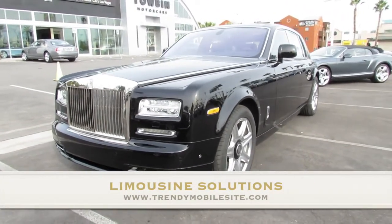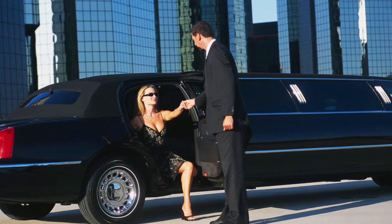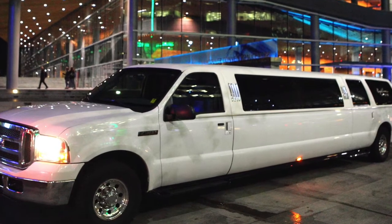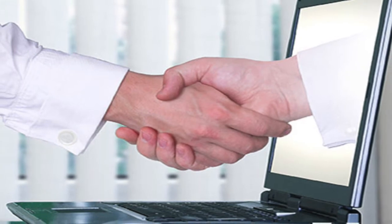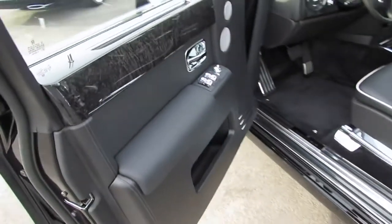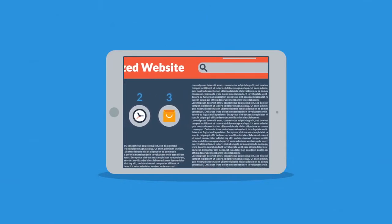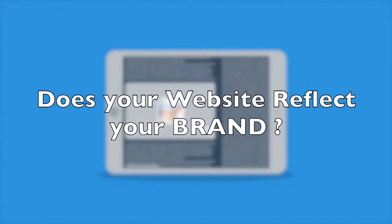Limousine rental business is perhaps the most glamorous and classy business of all. People who prefer to book limousines are definitely looking for some luxury and class. But when it comes to booking the cars, do they get the same classy and luxurious experience on your websites? Your website is just like your virtual office. Your clients might not visit your lavish office space or physically see your glamorous limousines before booking, but they certainly visit your websites and see how good a company you are. You might be a brand in reality, but your clients judge your class only from your websites, and they certainly compare the same with your competitors as well.